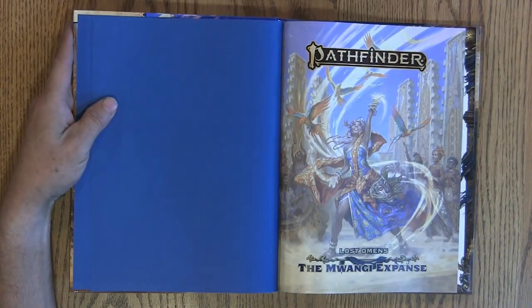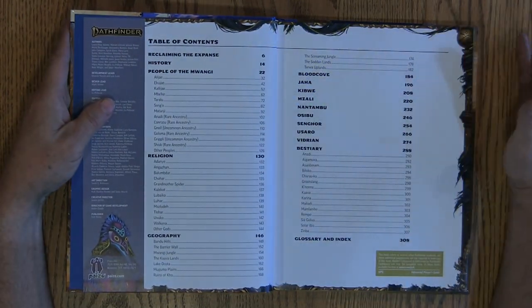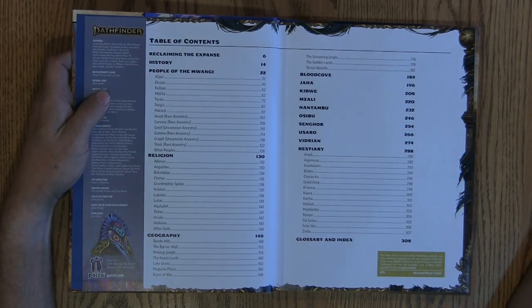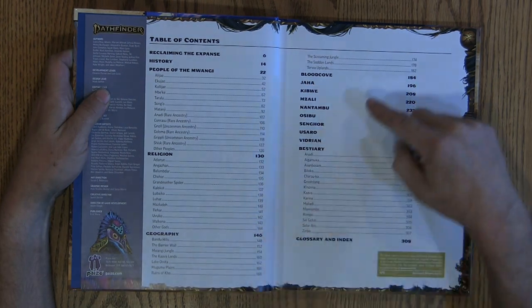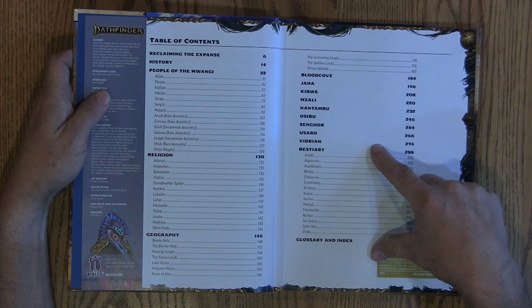This is my first visit to this region. I have flipped through the book before, and I know that it has some things in it. Real quick, we'll just take a look at the table of contents. We have the people of Mwangi, religion, geography, Screaming Jungle, some different areas, and a bestiary area.